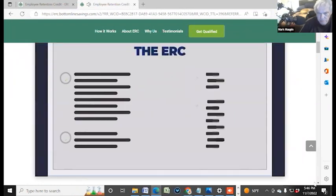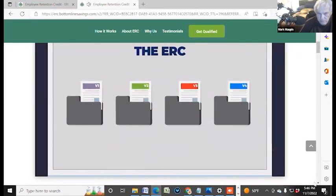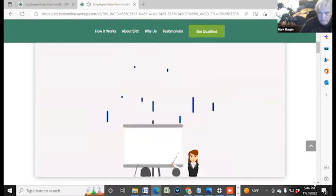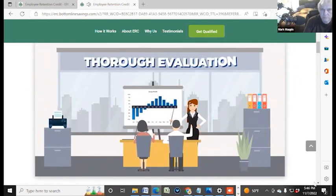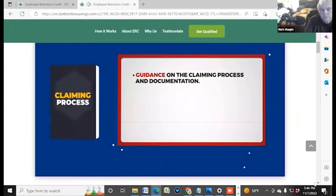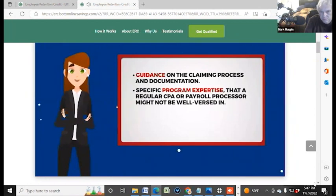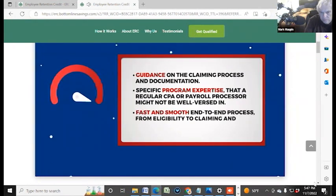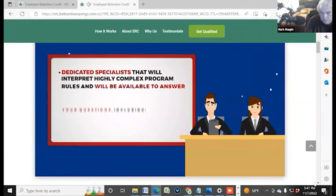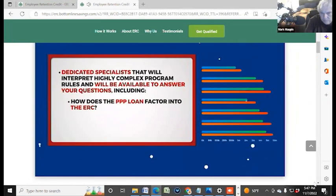The ERC has strict eligibility requirements, involves complex and technical details, and has undergone various changes since 2020. This credit is favorable but complicated, and we at Bottom Line Concepts are here to help figure it all out for you. Here's what we will provide: thorough evaluation regarding your eligibility, comprehensive analysis of your claim, guidance on the claiming process and documentation, specific program expertise that a regular CPA or payroll processor might not be well versed in, and a fast and smooth end-to-end process from eligibility to claiming and receiving funds. Dedicated specialists will interpret highly complex program rules and be available to answer your questions, including how does the PPP loan factor into the ERC.